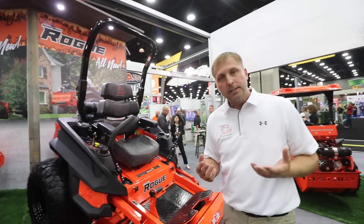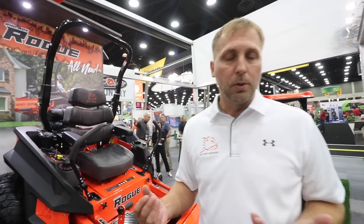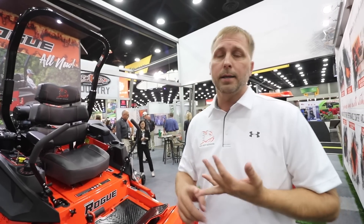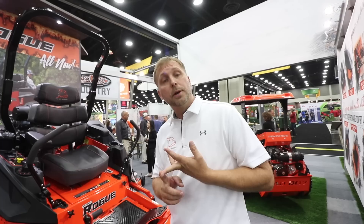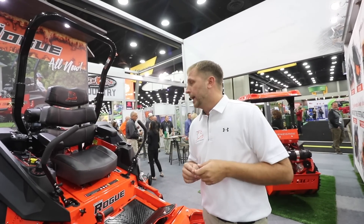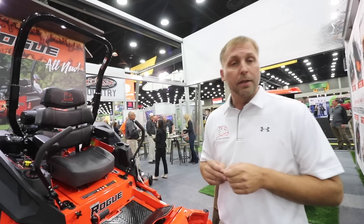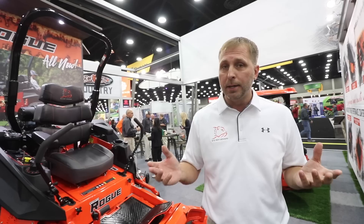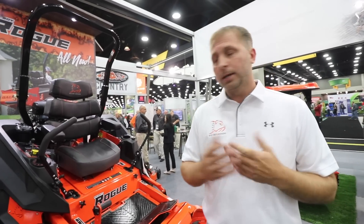A few of the components on this — this unit is available with several engine options: a 27-horsepower Kawasaki, a 35, a 33 Kohler fuel injected, a 33 Yamaha fuel injected, and a 37 Vanguard fuel injected. 16cc hydrogear pumps. That's awesome. 18-cubic-inch wheel motors.